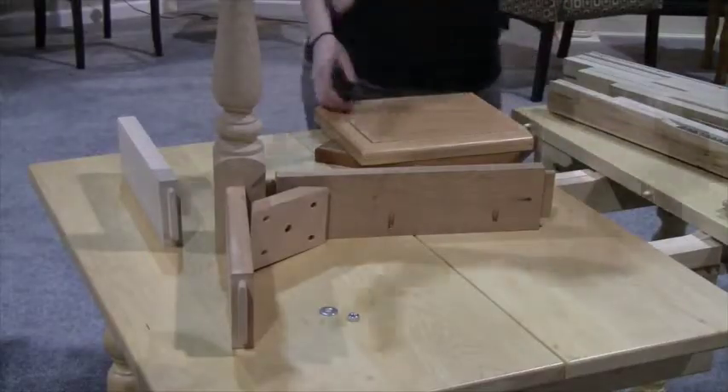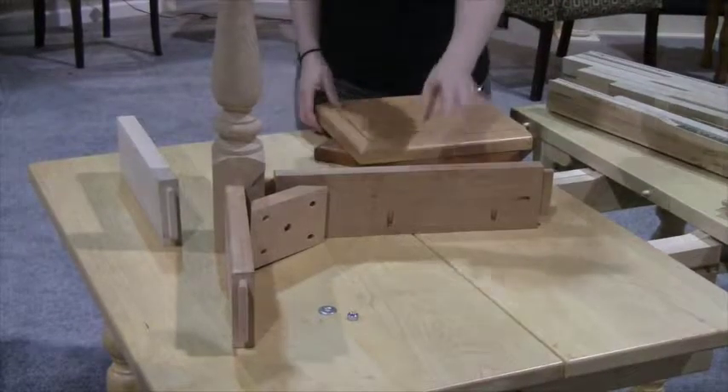At Osborne Wood Products we offer everything that you need to create your perfect table, everything from the table legs to the table base kit. We also offer slides so that you can make an extension table much like this one that you see here.